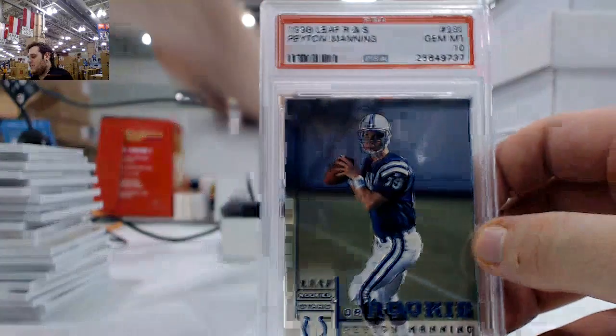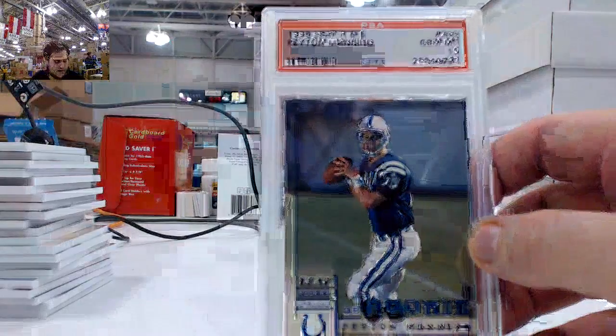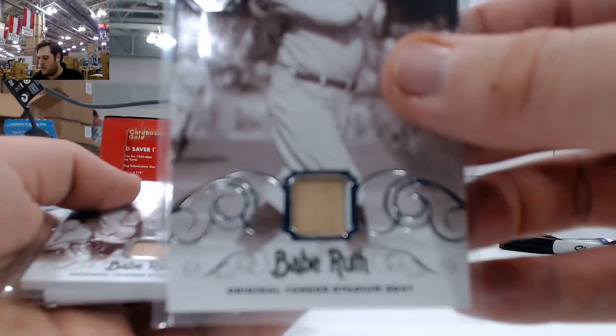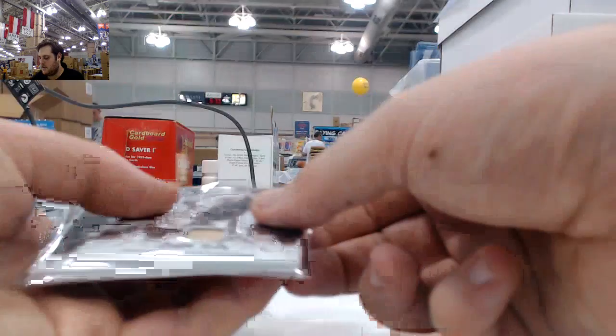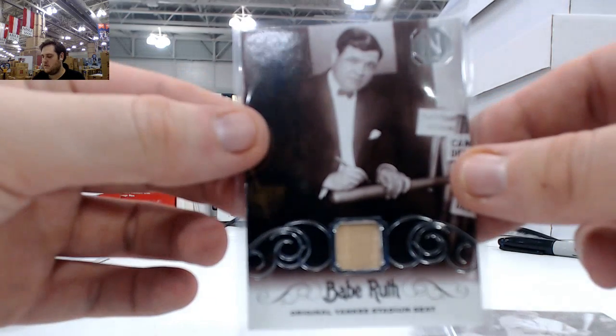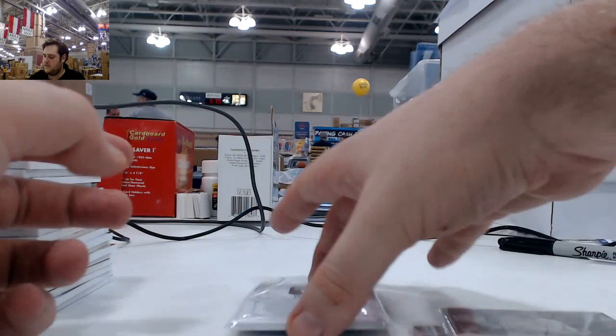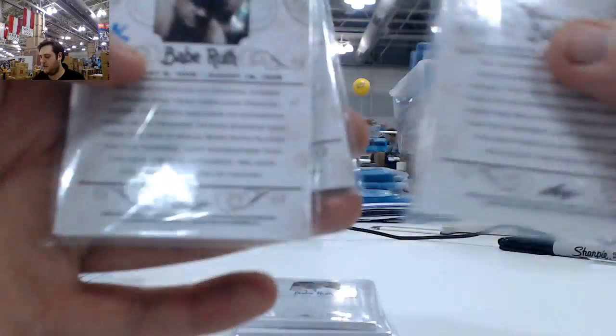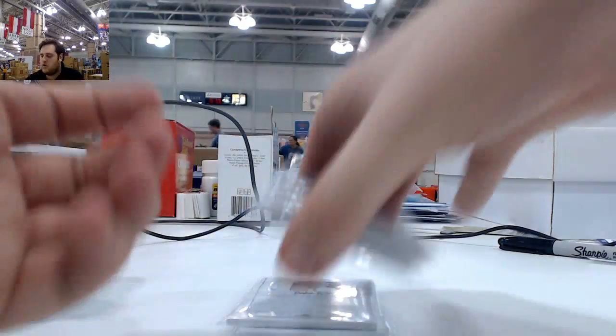1998 Leaf Rookies and Stars, Gem Mint 10, Peyton Manning — nice hit right there. And also we got the Babe Ruth cards — original Yankee Stadium seat. Five of those, all numbered out of 10: 10 of 10, 10 of 10, 2 of 10, 3 of 10, 3 of 10. That's pretty cool. Really like that.